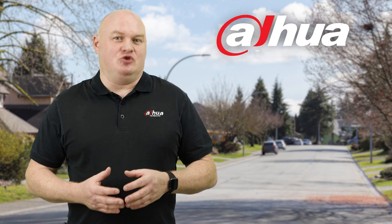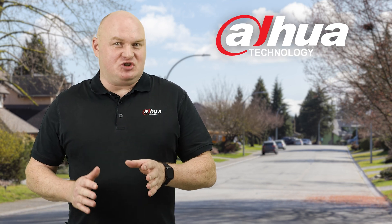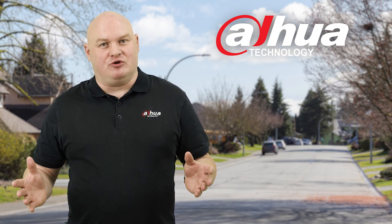Some of you may not be aware that Dauer Technology is a complete solution manufacturer — from digital signage to transmission to wireless, from video surveillance, intercom, and access control.